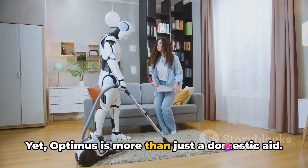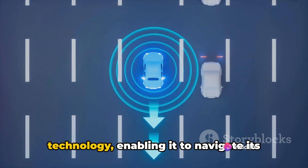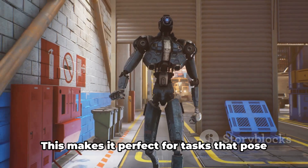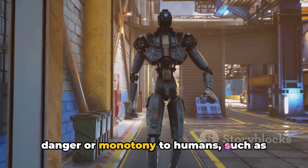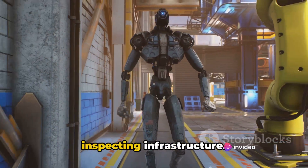Yet Optimus is more than just a domestic aid. It's equipped with Tesla's autopilot technology, enabling it to navigate its environment and avoid obstacles. This makes it perfect for tasks that pose danger or monotony to humans, such as operating in hazardous environments or inspecting infrastructure.